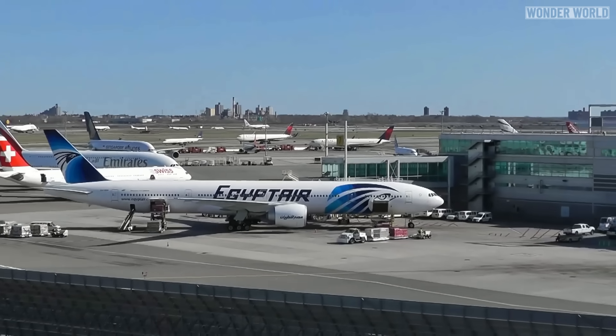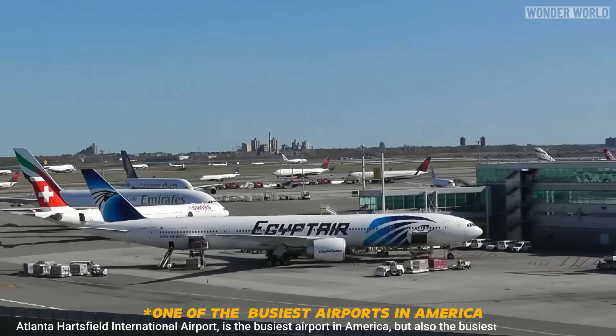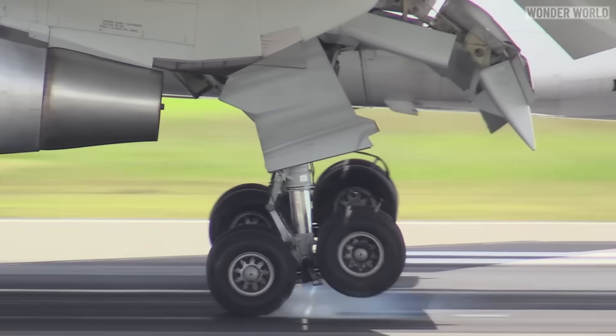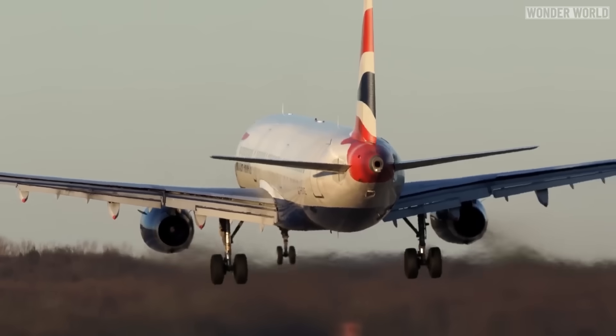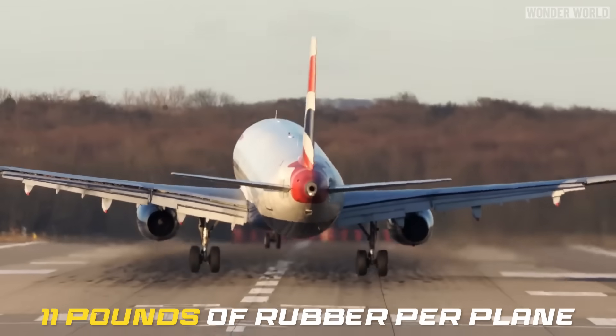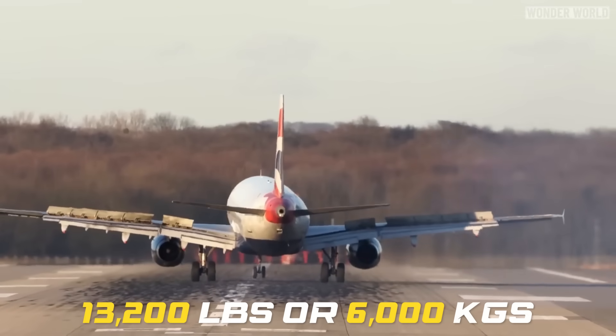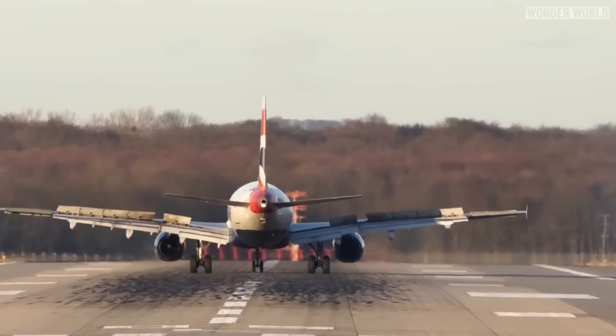When you consider that John F. Kennedy Airport is the busiest airport in America and handles about 1,200 flights per day, with an average of eight wheels per plane, that equates to about 11 pounds of rubber per plane, or around 13,200 pounds — about 6,000 kilograms — of rubber left on the runways per day.